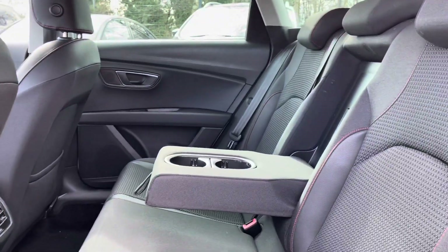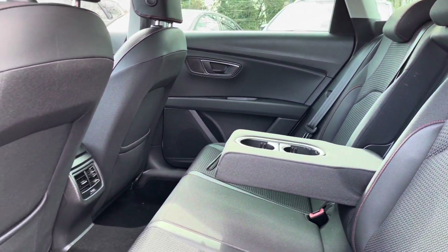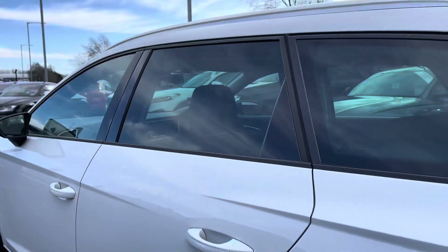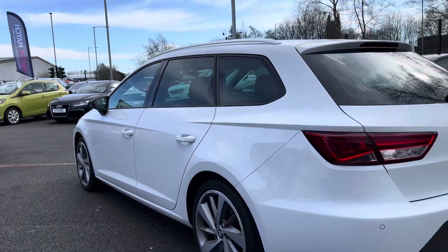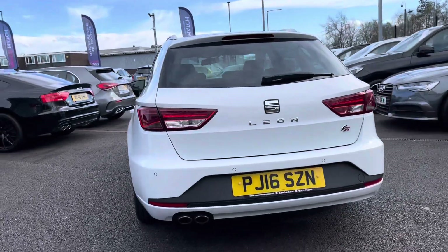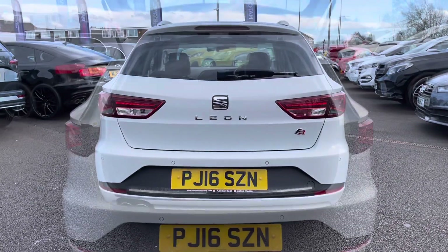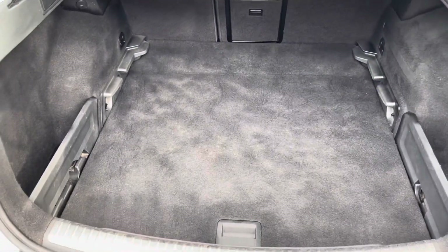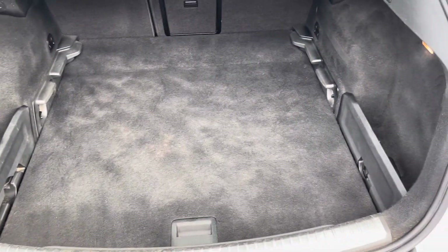Taking a seat inside you will notice your full cloth upholstery finish with red stitching in the centre. You do also have a handy arm rest with two integrated cup holders in the centre there. As we move round to the rear, you will notice this vehicle does come with parking sensors, making it a lot easier to get in and out of those tight spaces. There is plenty of space in the rear and enough space for multiple suitcases and all your weekly shopping.